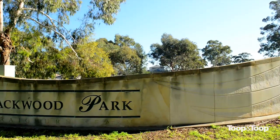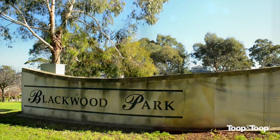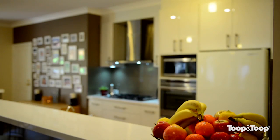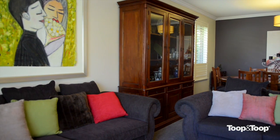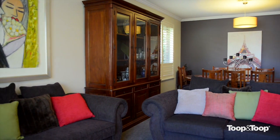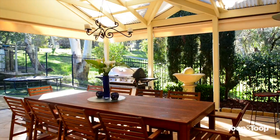Come inside and take a look at this perfectly renovated property, updated with beautiful fixtures and quality fittings throughout, offering four bedrooms, two living areas, two bathrooms, plenty of living space both inside and out, plenty of entertaining areas, a wonderful family environment.